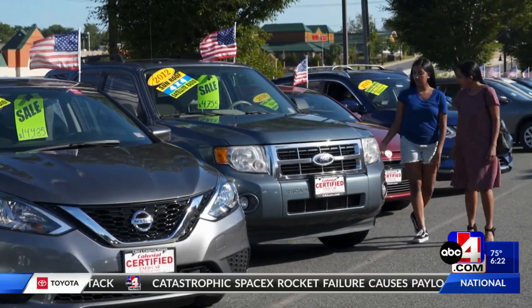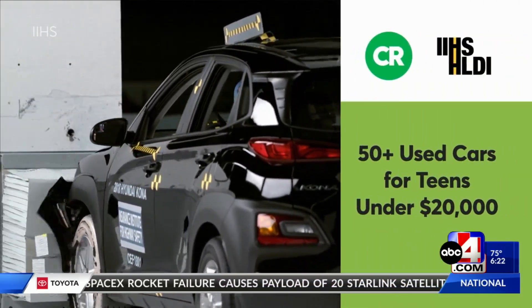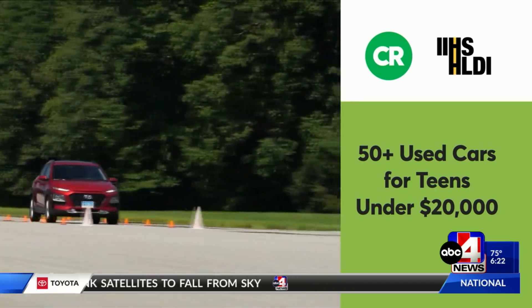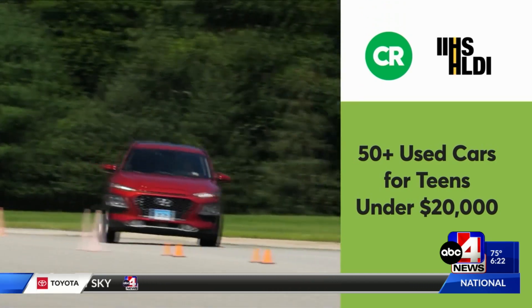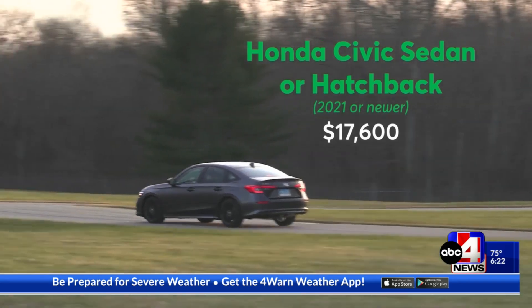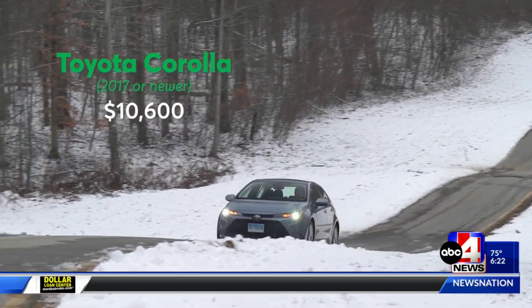Because young drivers are at such a high risk, buy a car with as much safety as your budget allows. Consumer Reports and the Insurance Institute for Highway Safety identified more than 50 used cars under $20,000, all with top safety ratings. On the list you'll find some popular names like the Honda Civic, Toyota Corolla, and Hyundai Tucson.